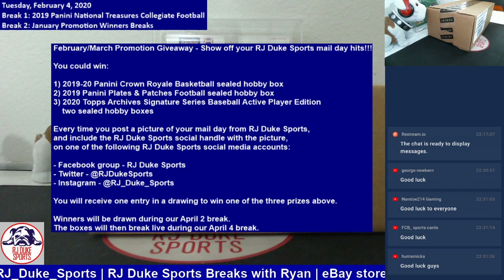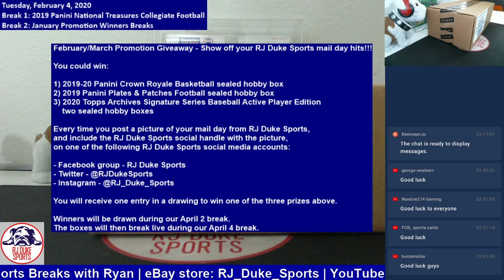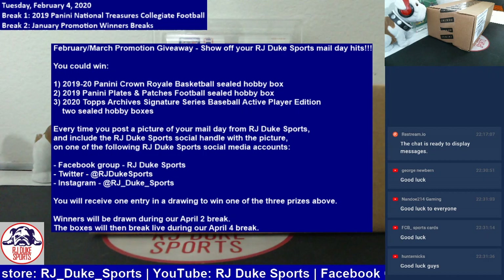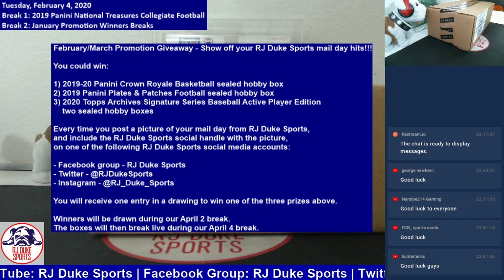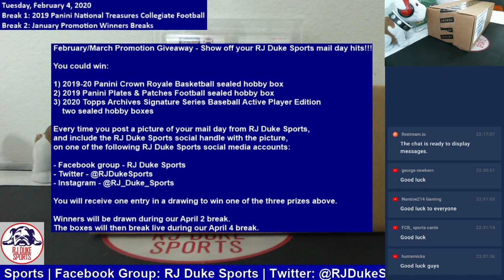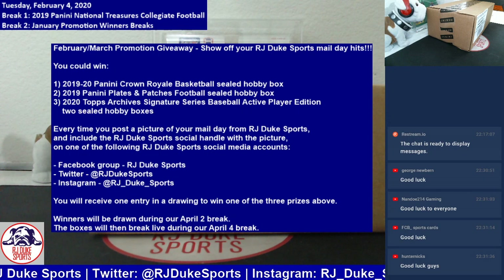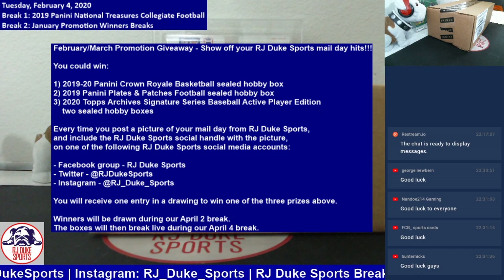Very easy to get in on this. This promotion is about we want to see your mail day. From RJDukeSports, whenever you're receiving mail from us in your breaks, if you just post on any of our social media platforms — Facebook group, Twitter, Instagram — post on there, take a picture of what you get in the mail from us. Add our name to your post, and that gets you an entry into one of those three prizes. You can post on all three and get three entries. You've got to be a member — follow on Twitter, follow on Instagram, join the Facebook group. Post your mail day when you get it. It's got to be cards you get from us. Mention us in your post and that's an entry.